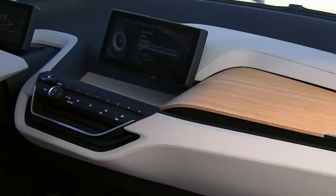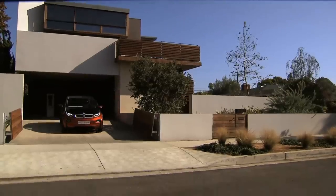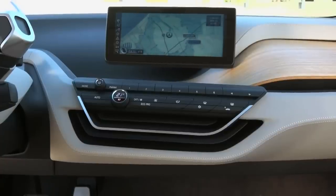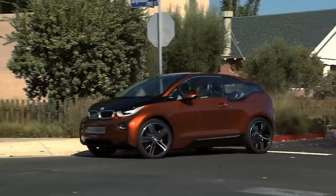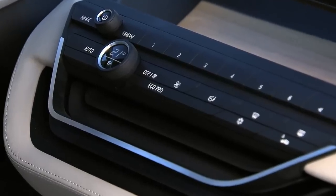Connected Drive performance provides information on the most efficient and environmentally friendly route and shows all charging stations along the way. In Eco Pro mode or Eco Pro Plus mode, the range can be significantly increased.